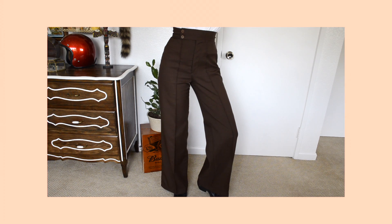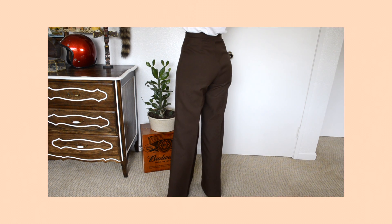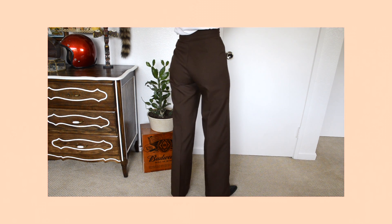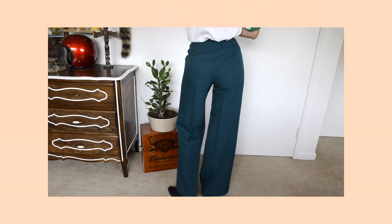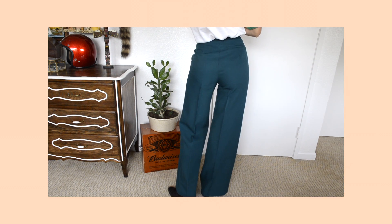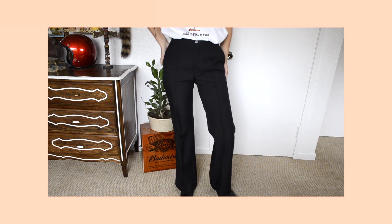Now moving on to pants. At one thrift store I found a pair of 70s trousers — not just one pair, I found three. The first pair were these His for Her trousers. The next pair I really like because they have this little belt that came with it, and it's by the brand College Town.